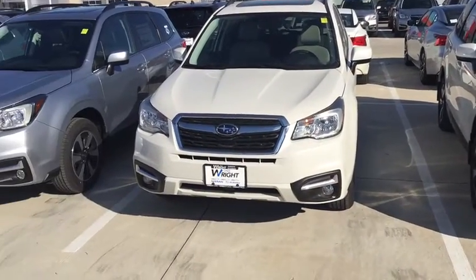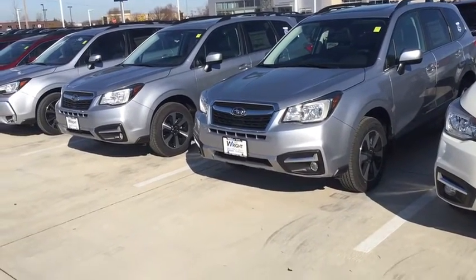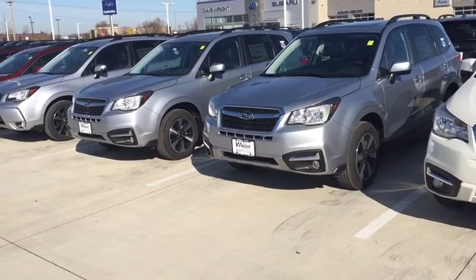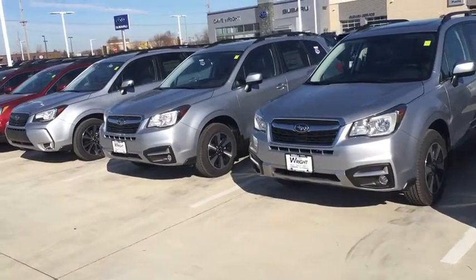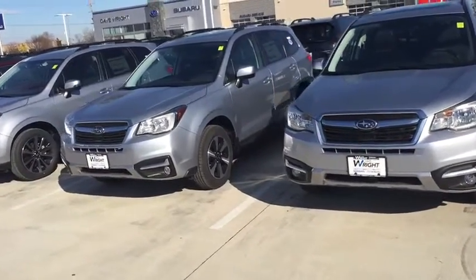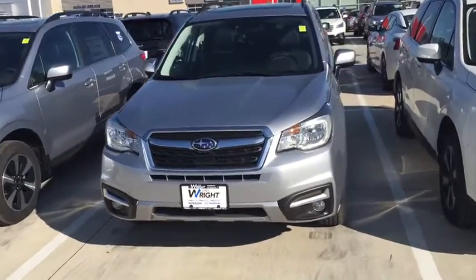Hey Dylan, this is Kevin Carter over at Dave Wright Nissan Subaru, and I'm showing off some limited Subaru Foresters here. I just wanted you to see them again and know that I have them here in stock. I know you enjoy driving it, but I wanted to remind you how nice these cars are.